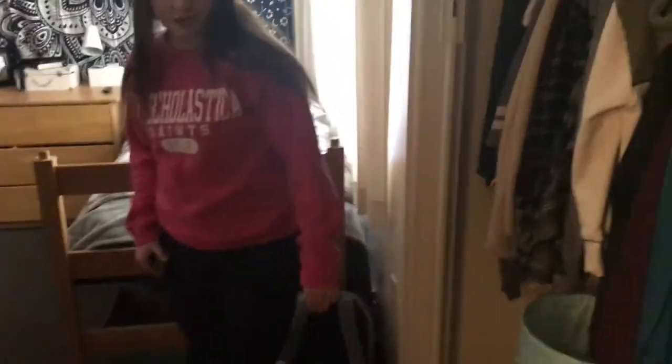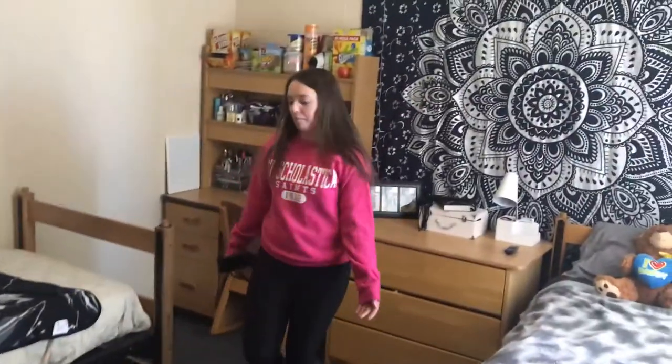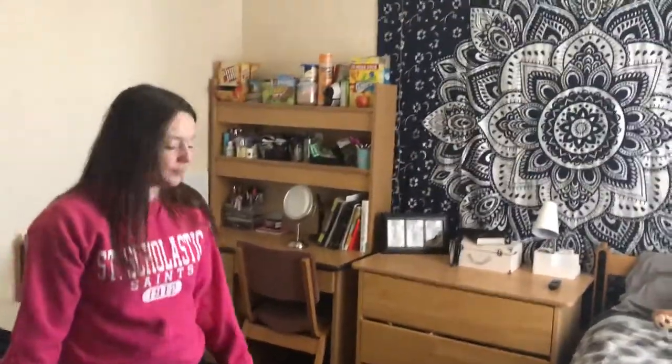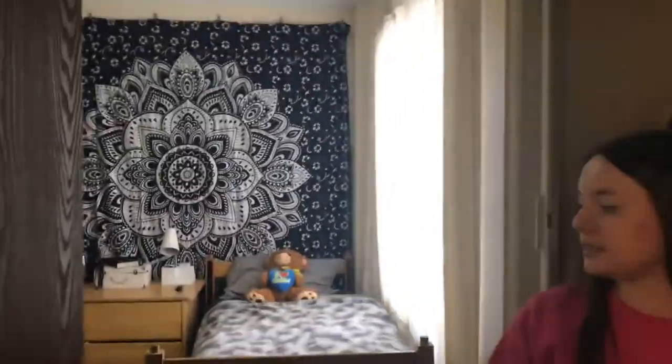In our first room — this is my roommate's room — there are two dressers, just like in every room, and two desks, and two beds, obviously. There's a lot of storage underneath them. There are TV outlets and regular outlets, but we bring extension cords. There's a lot of storage and shelving, and a nice open space too.